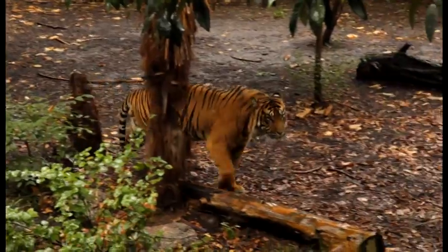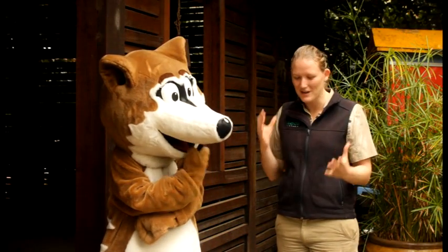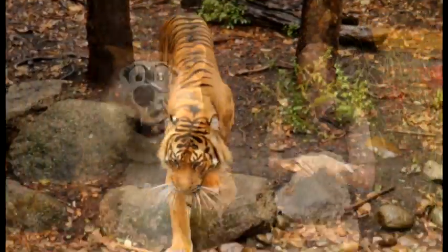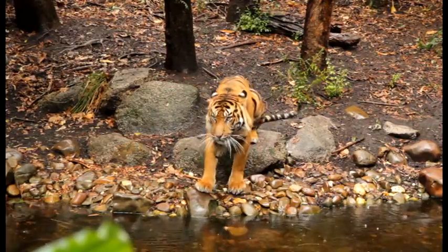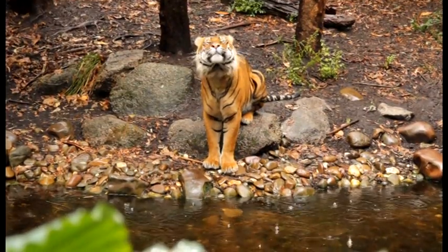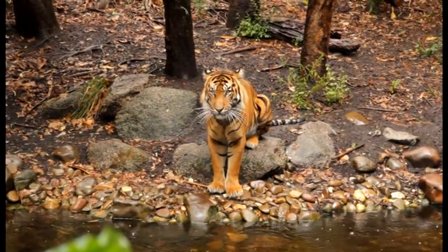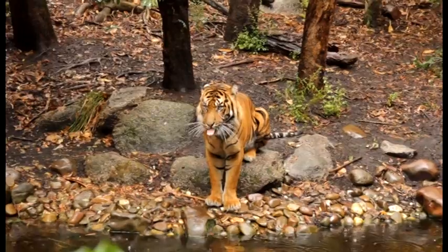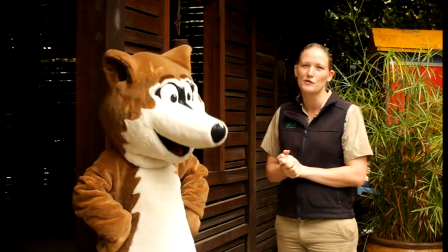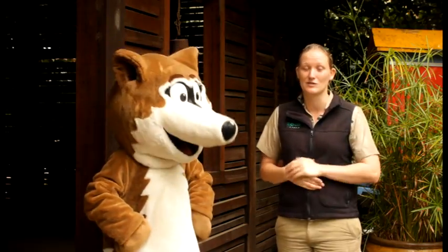Now Melbourne Zoo has a breeding program for the Sumatran tiger — can you tell us a little bit about that, Kelly? Well, our tigers were actually born here at Melbourne Zoo — four born in the last litter, two males and two females. The breeding program runs throughout the whole country and sometimes includes zoos from other countries. We do exchanges with tigers to keep the genetics varied so we're not breeding related animals together. We've already moved one of our female tigers to another zoo in Australia, and eventually our other three tigers will go to other zoos as well.